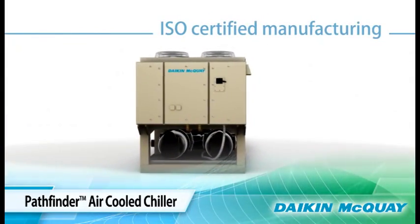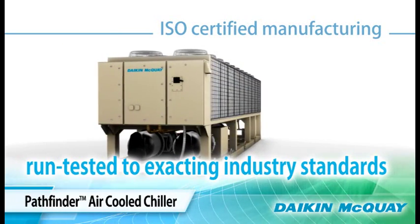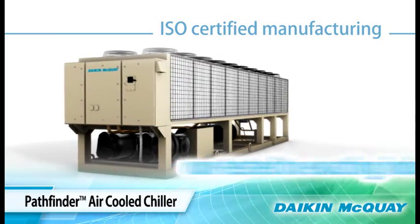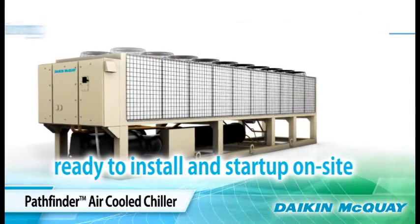The Pathfinder chiller is manufactured and factory-run tested in an ISO-certified facility. Tested to exacting industry standards, the unit arrives at the job site ready to install and start up with minimum time and cost.